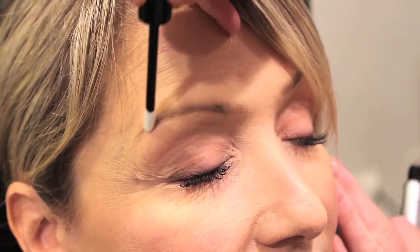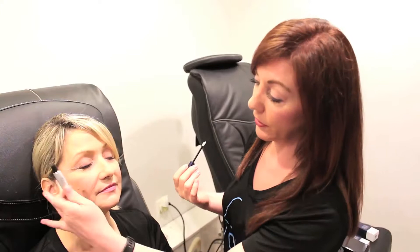The same principle applies with the Revitalash Brow as with the Revitalash Eyelash Serum — it should be applied to a clean eyebrow with no makeup, either at bedtime or in the morning before you apply your makeup.